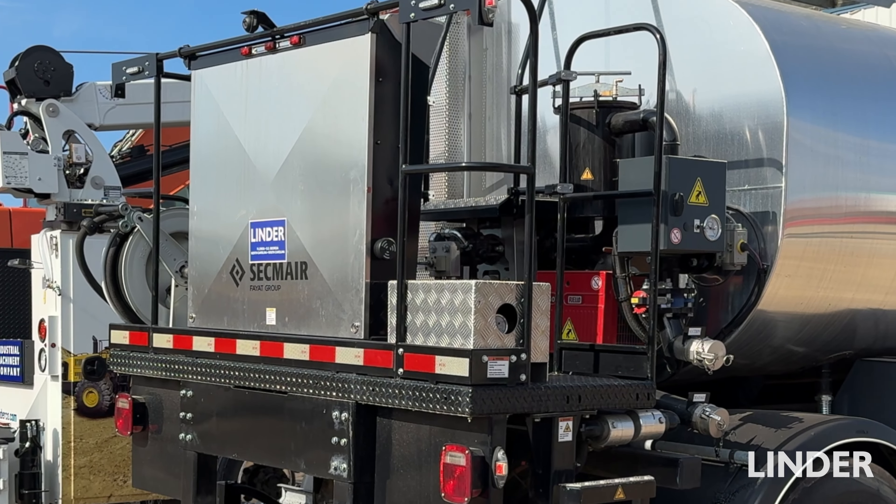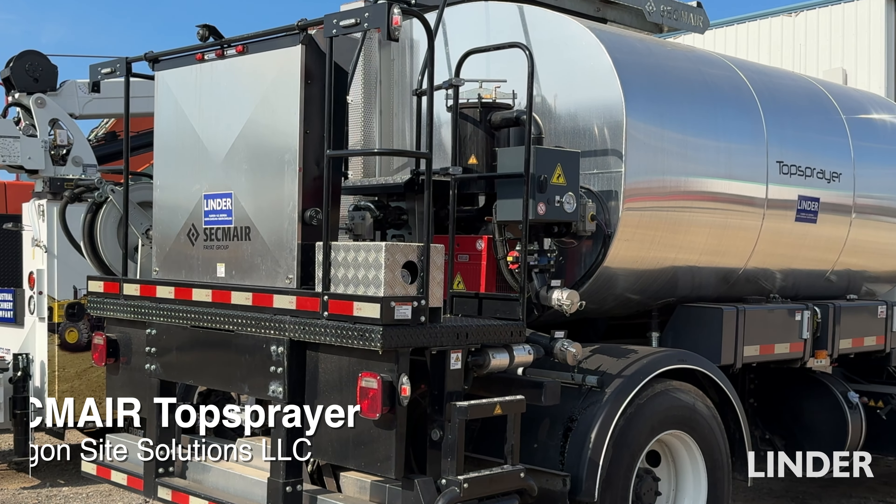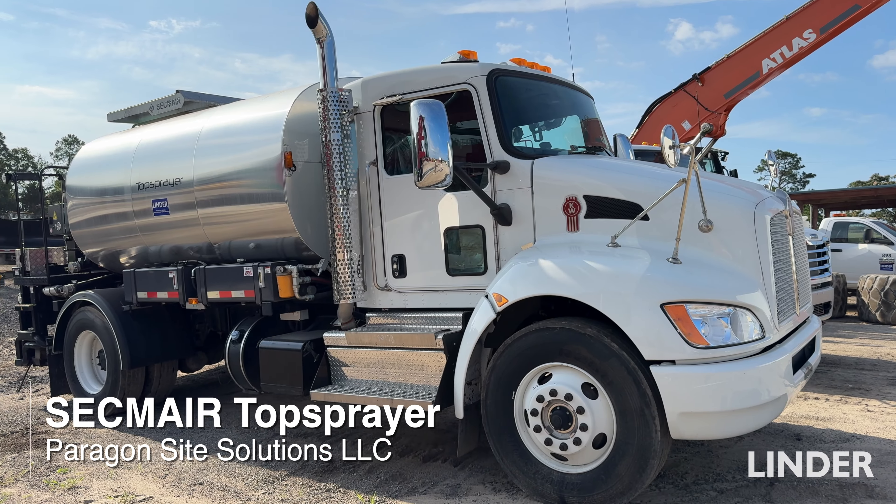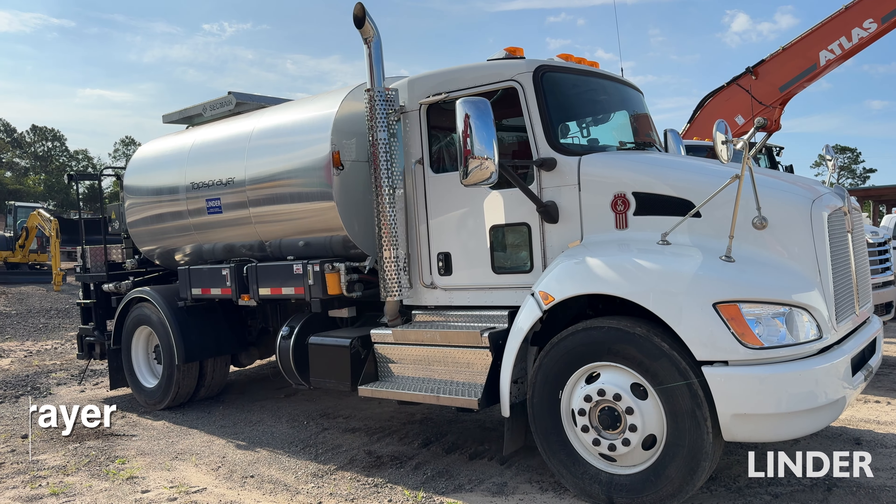We recently added a Segmeyer machine that has allowed us to increase our productivity on our paving side. We enjoy the quality and the technology that allows us to dramatically increase our production in getting surfaces ready and prepped and meeting the DOT standards that are required.